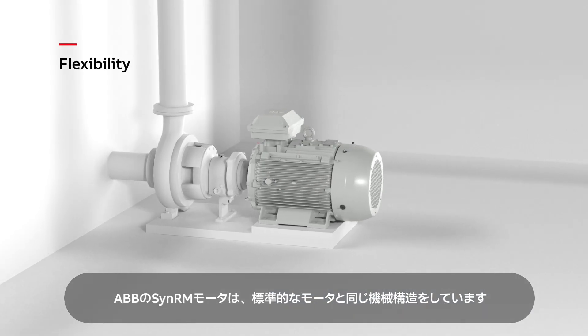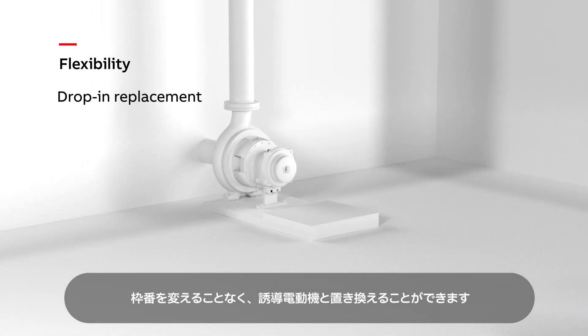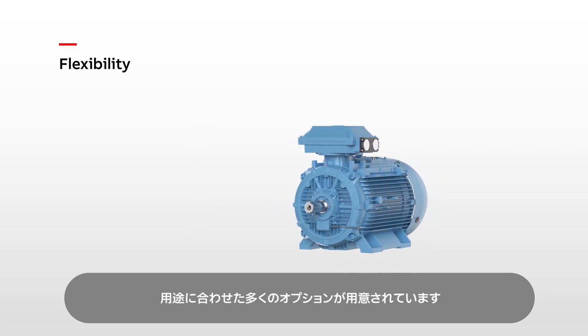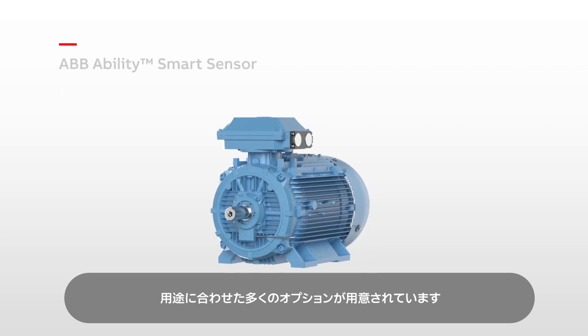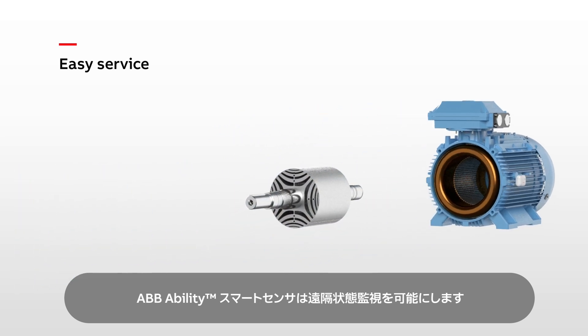ABB's SYNRM motors have the same mechanical construction as standard motors. They're a drop-in replacement for induction motors, and the power ratings go up to 315 kilowatts. Many options are available to tailor them for their application, including the ABB Ability Smart Centre for remote condition monitoring.